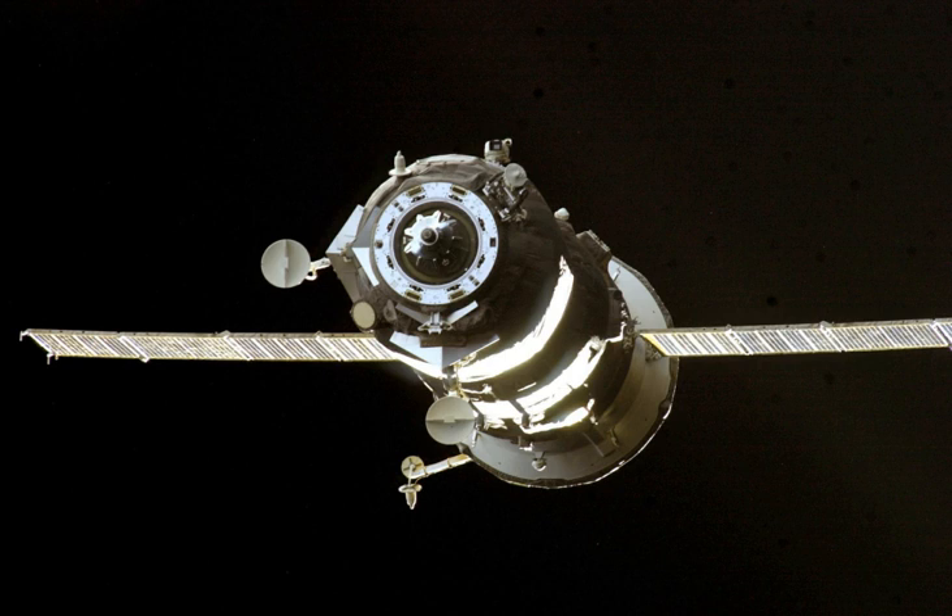The spacecraft burned up in the atmosphere over the Pacific Ocean, with any remaining debris landing in the ocean at around 11 hours 23 minutes and 35 seconds Greenwich Mean Time.